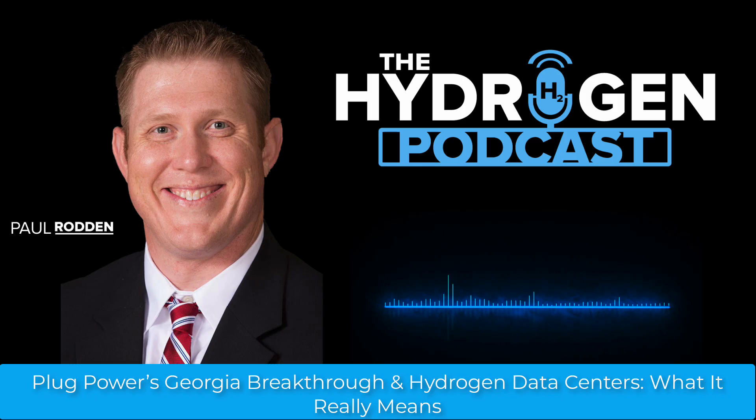Plug Power's commercial breakthrough in Georgia and Lambda's hydrogen-powered supercomputing debut illustrate the arc of a maturing industry — one where reliability, value, and new market entries are as meaningful as scale. For the hydrogen sector to truly deliver on its promise, it must keep pushing operational discipline, diversify offtake, and stay creative about the economic and technical hurdles that remain. As these stories prove, the sector is finally crossing the chasm from pilot project to practical, transformative infrastructure.